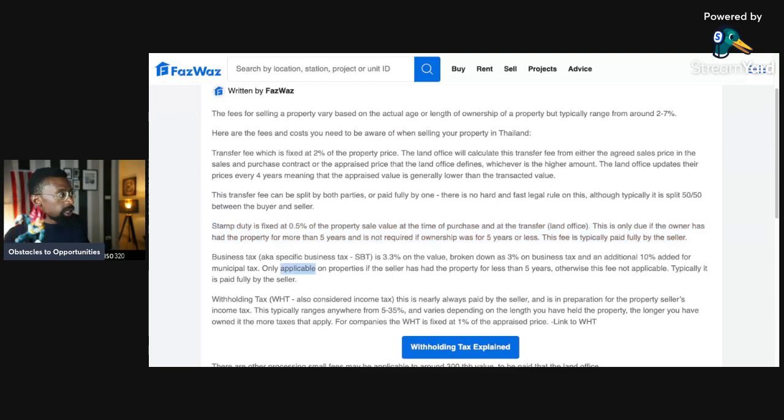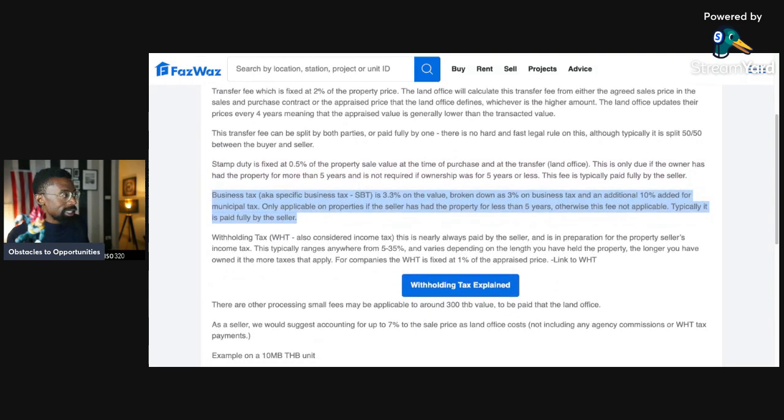So be careful if somebody's trying to tell you to pay this for them. Business tax, also known as Specific Business Tax — SBT — is 3.3 percent on the value, broken down as three percent business tax and an additional ten percent added for a municipal tax. This is only applicable on properties if the seller has had the property for less than five years; otherwise this fee is not applicable. Typically it is paid in full by the seller.